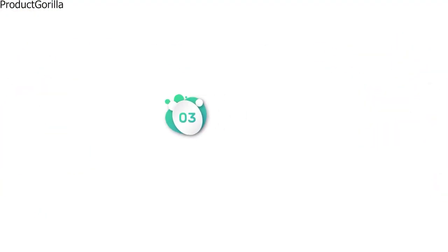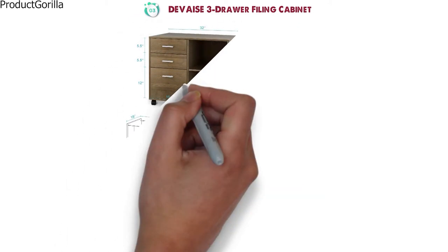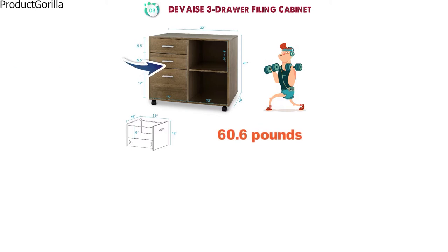At number three, we have the Device 3-Drawer Filing Cabinet. The dimensions of the unit are 32 by 16 by 26 inches and it weighs around 60.6 pounds. The Device Filing Cabinet features three drawers and two shelves with a total load capacity of 100 pounds.